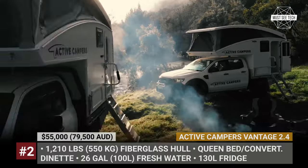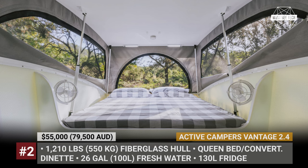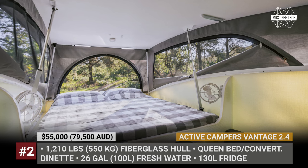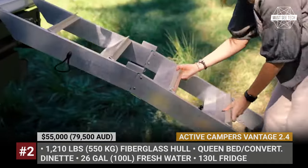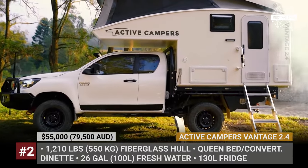This camper ingeniously utilizes its space to fit a queen-size bed, convertible dinette, plenty of storage available through under-seat hatches and even a full-size toilet with a shower by transforming the hallway area. While in transit, the slide-on has a superior aerodynamic shape, but with a press of a button it activates 12V actuators to unveil a tall overcap.